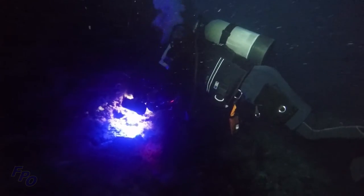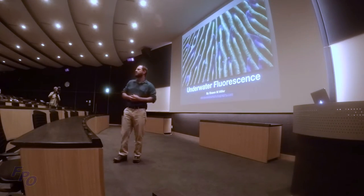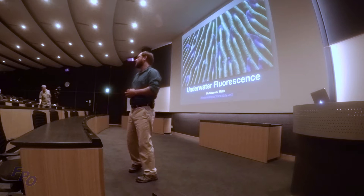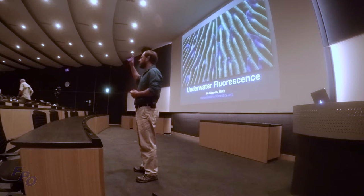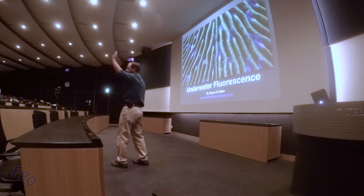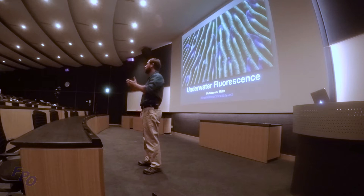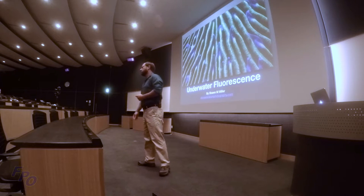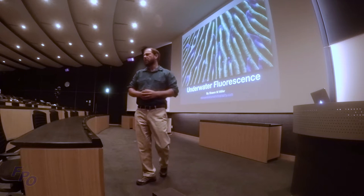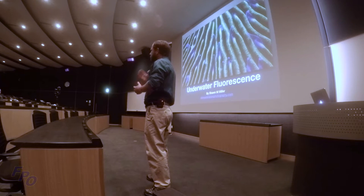If you want to see more of my work, you can check out OkinawaNaturePhotography.com, Facebook, Flickr, and Instagram. As far as fluorescence goes — how many of you have actually been on a floral dive or used blue light before? How many of you have tried to photograph it? Technically it's pretty difficult, and I'll explain why as the presentation goes on.